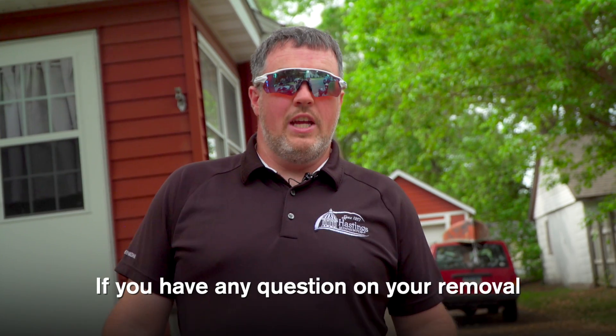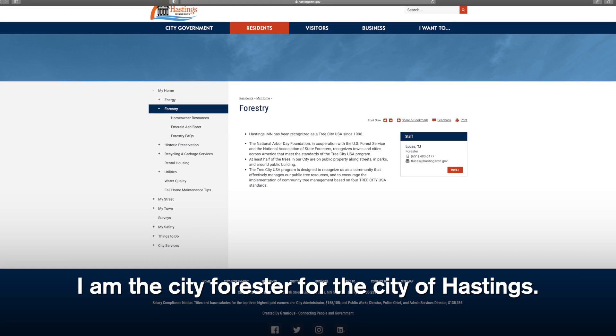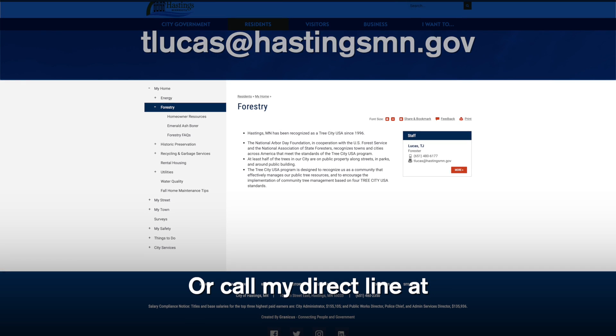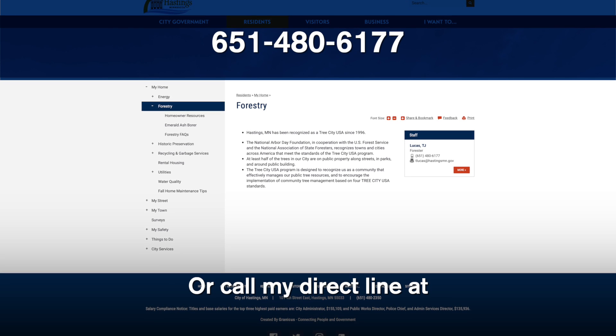If you have any questions on your removal or treatment options, I'm the city forester for the City of Hastings. Please contact me at my email, tlucas@hastingsmn.gov, or call my direct line at 651-480-6177.